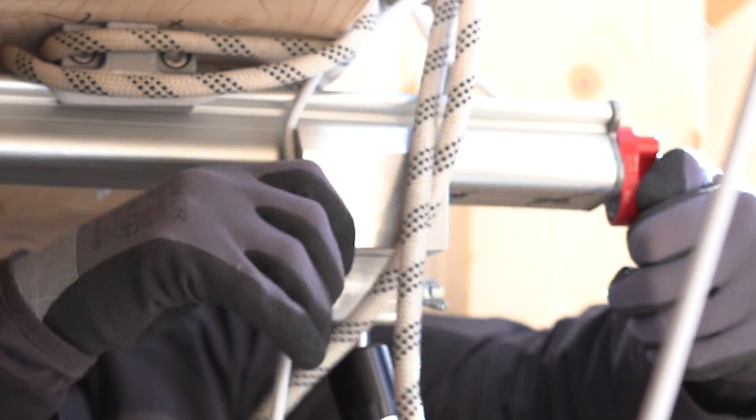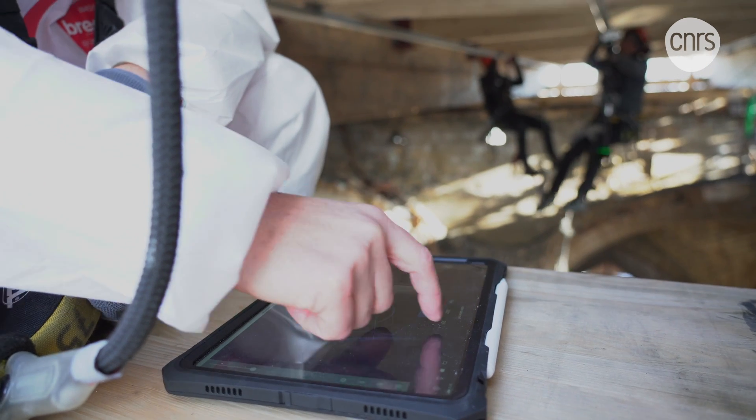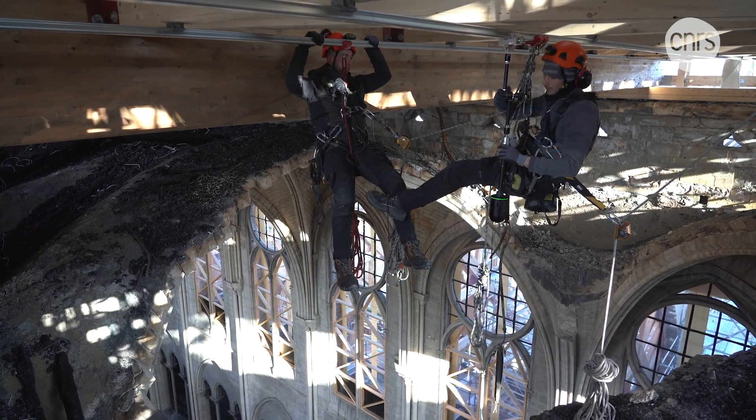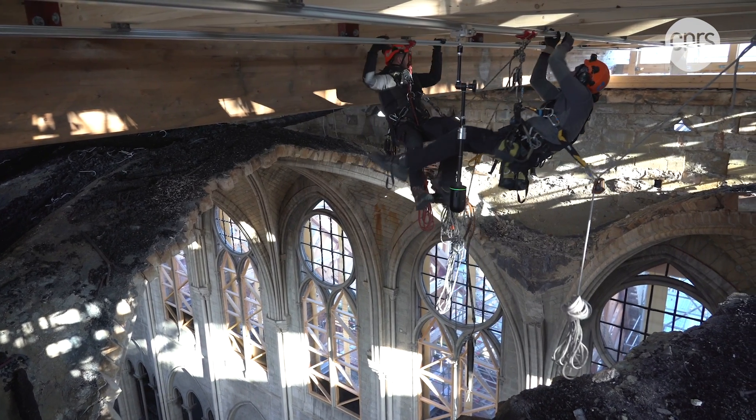The device must be placed at the center of the space to be digitized, before being moved to a new location for more measurements. This operation must be carried out a dozen times at different points in order to cover the entire area.